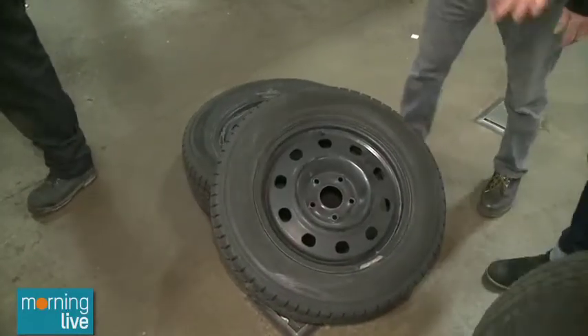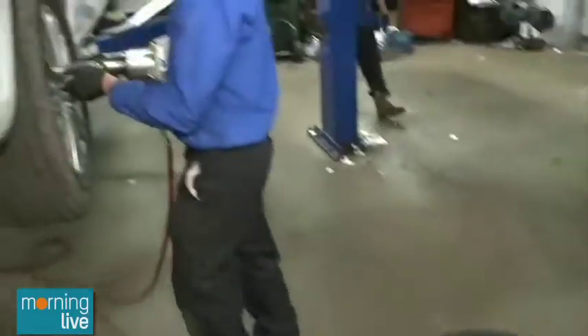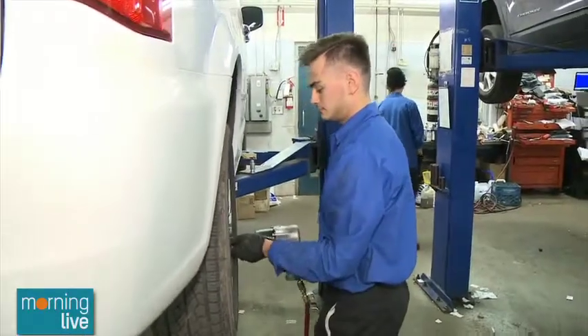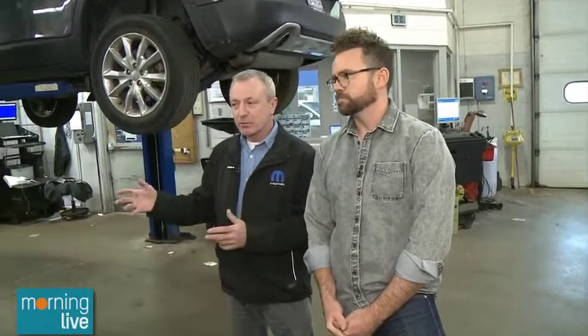They will last longer if you're doing that — you have your all-seasons or summers on for those seasons, and then your winter tires last those seasons too. If you have two sets of tires, you're swapping them out. So instead of maybe hitting the 50,000-kilometer mark, you could be going 100,000 kilometers and you already have your two sets of tires.